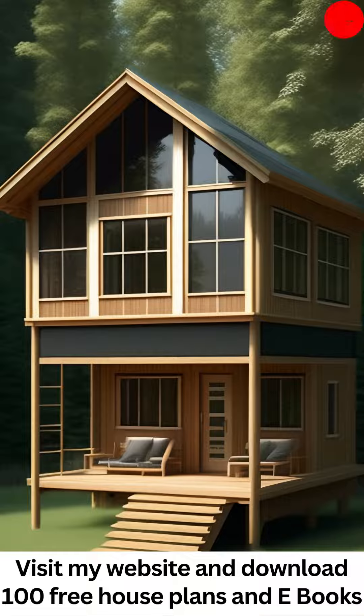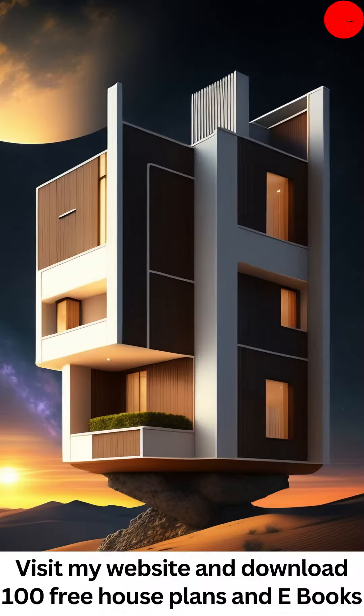Step inside these thoughtfully designed homes, and you'll discover spaces that exude a sense of luxury and refinement. Our stylish house plans boast open concept layouts that create a seamless flow between rooms, allowing for effortless entertaining and comfortable living.